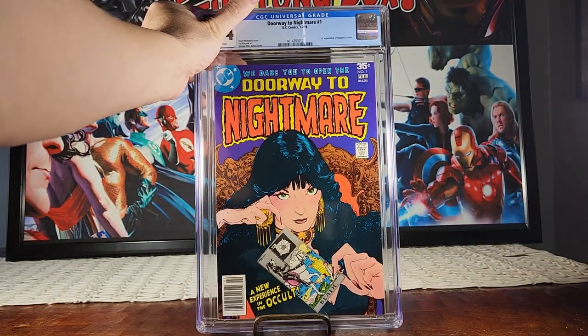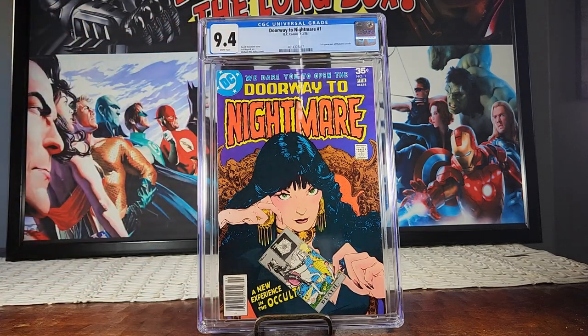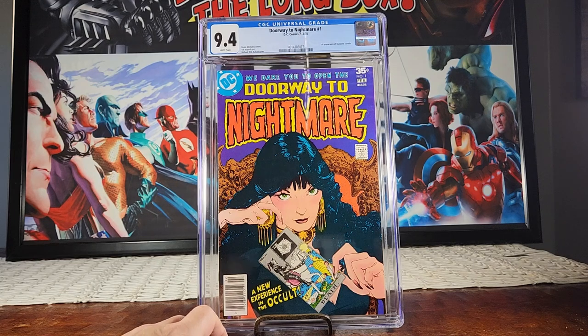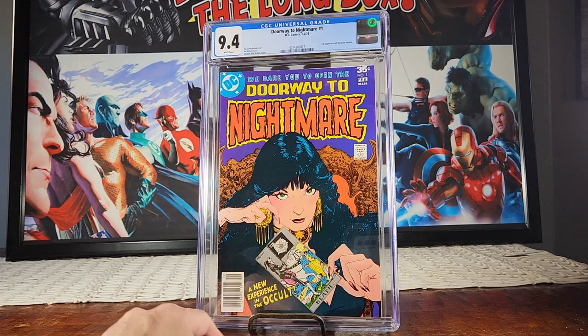Here's a DC book — Doorway to Nightmare number one from 1978. This is the first appearance of Madam Xanadu, and it came back 9.4. I'm stoked for that. You don't see many high grades on these. It's rumored that Madam Xanadu is coming to HBO Max. If you get a book from 1978 at 9.4, that's near mint — I'll take it.